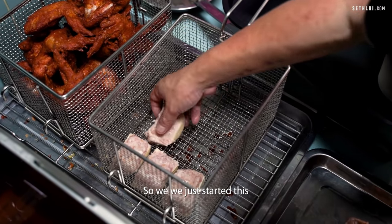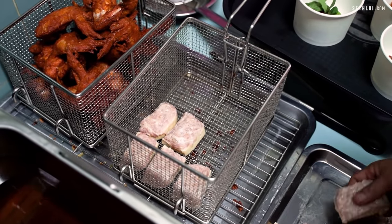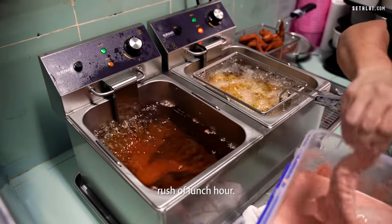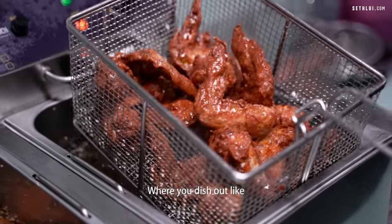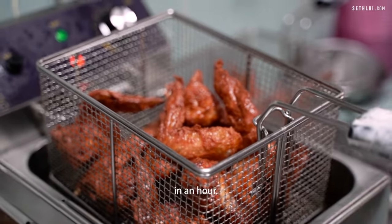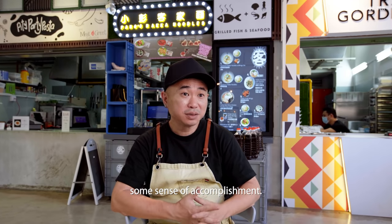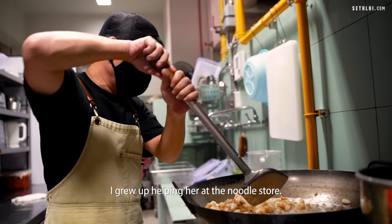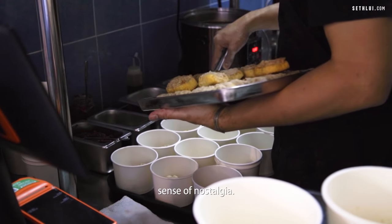When we first started Pang's Hakka Noodle I was physically running the store. I loved the adrenaline rush of the lunch hour where you dish out like 80 to 100 bowls of noodle in an hour. That gives me a sense of accomplishment. My mum was a hawker — I grew up helping her at the noodle store, so it sometimes gives me a sense of nostalgia.